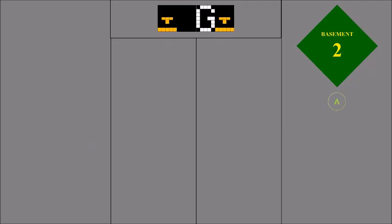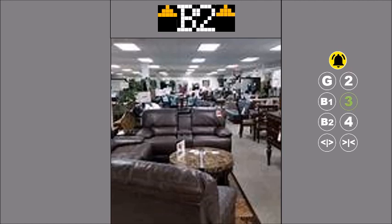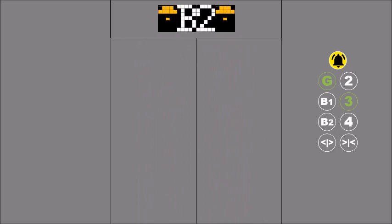The elevator is called to move by pressing an up or down button from a particular floor. It is commanded to go to a specific floor by pressing a number.